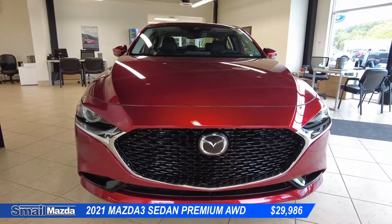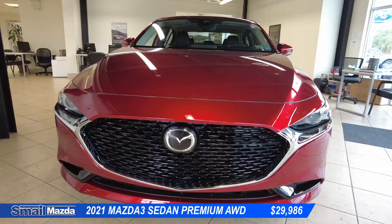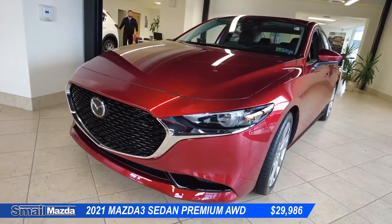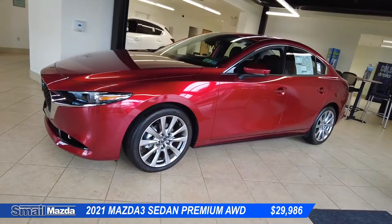Here we have the 2021 Mazda 3. This is the all-wheel drive sedan with the Premium Plus package. It'll give us the 18-inch wheels, the heads-up display — or as Mazda calls it, the active driving display — as well as that beautiful crystal red.